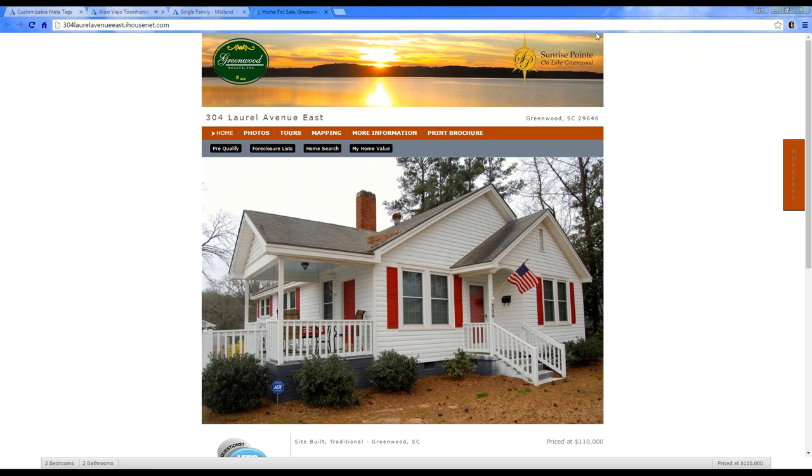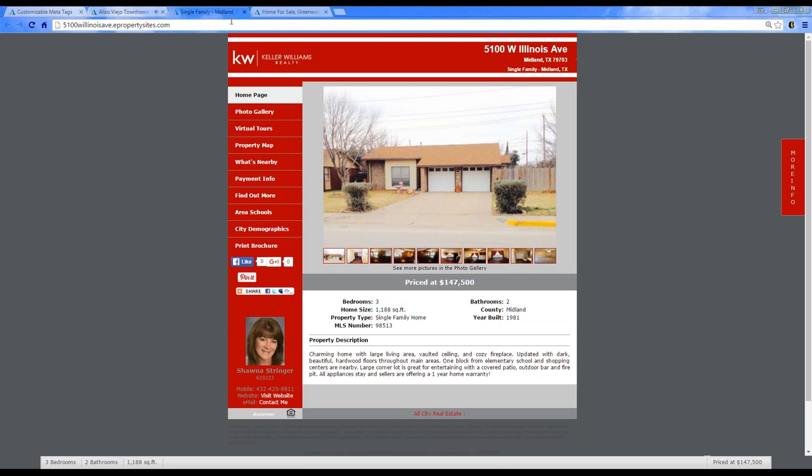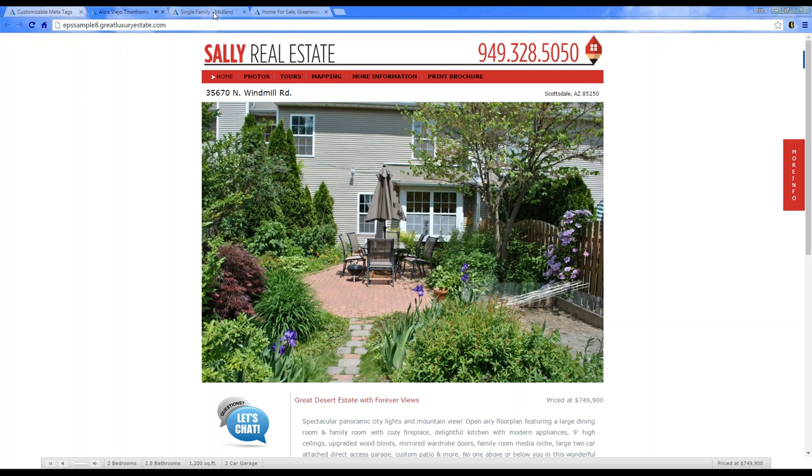Here are some sample property websites. We've done the header here — this is layout eight that you can choose. We create a header based on your information, logo, and specialty. Here's one for Keller Williams: since their brand is red and white, we did the red and white header to match.